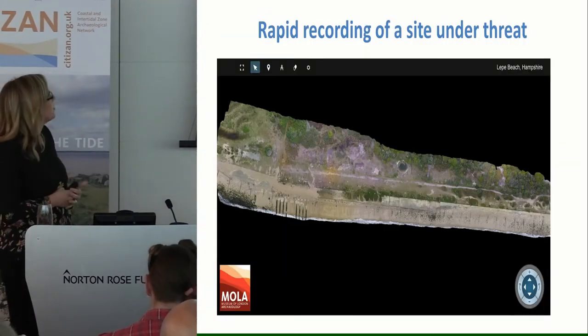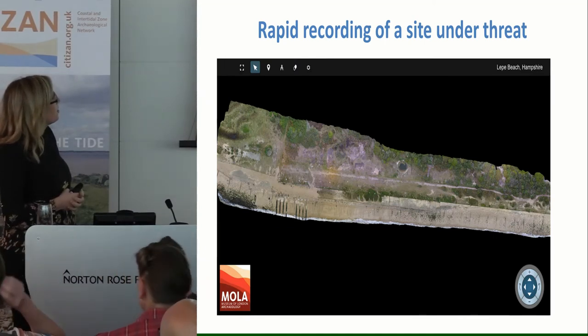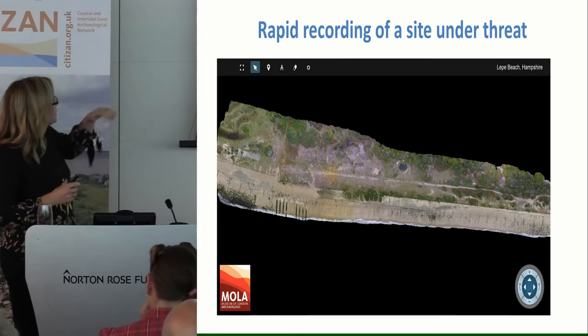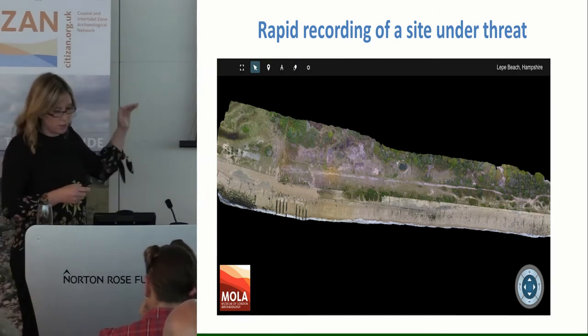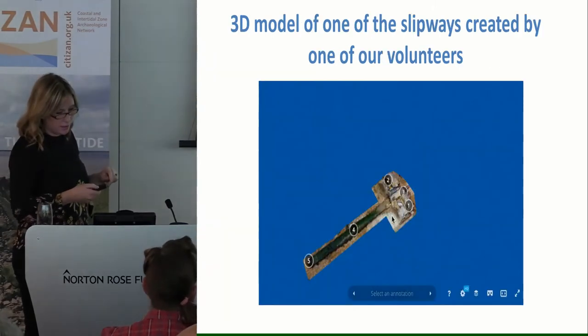Something we were also able to do was get a drone survey of the site with our drone pilot from Mola, Pete. This is available online — you can zoom in and the detail is amazing, so you can get an idea of the extent of the site. There's even more below the low water mark, so we need to revisit it on a really low spring tide. But you can see how exposed it is and how it's being damaged.